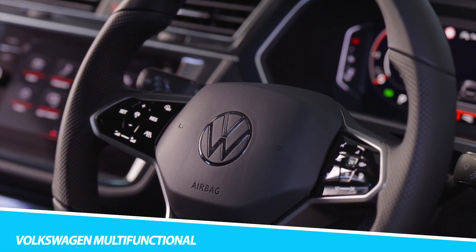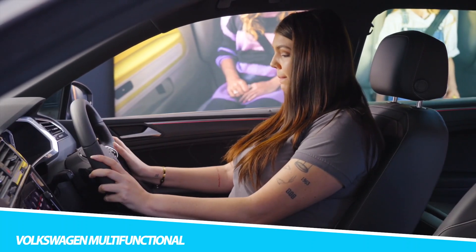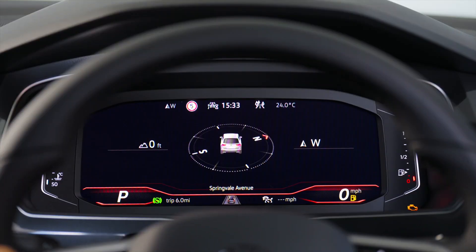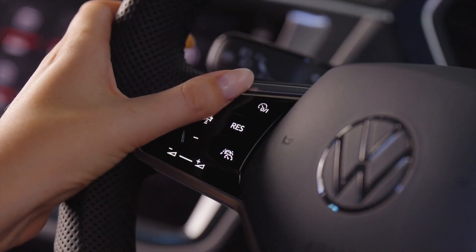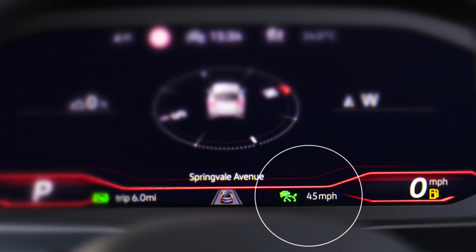Volkswagen Multifunctional. The Volkswagen Multifunctional tow truck is a marvel of innovation, designed to provide maximum flexibility and efficiency in towing operations. This tow truck is equipped with a state-of-the-art multifunctional platform that can be configured for a variety of towing tasks. The Volkswagen Multifunctional features a powerful engine and advanced transmission system, delivering smooth and reliable performance in all conditions.